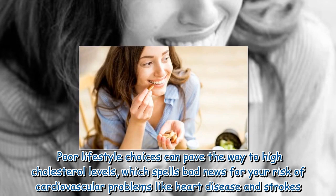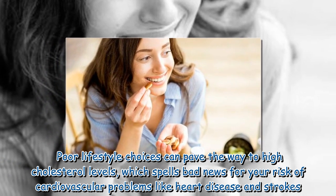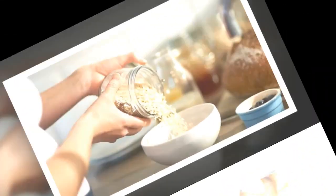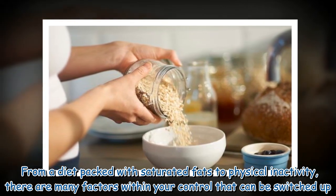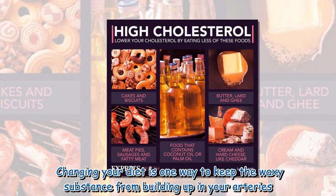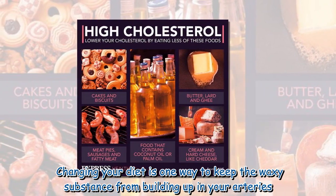Poor lifestyle choices can pave the way to high cholesterol levels, which spells bad news for your risk of cardiovascular problems like heart disease and strokes. From a diet packed with saturated fats to physical inactivity, there are many factors within your control that can be switched up. Changing your diet is one way to keep the waxy substance from building up in your arteries.